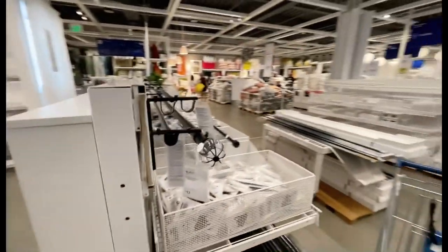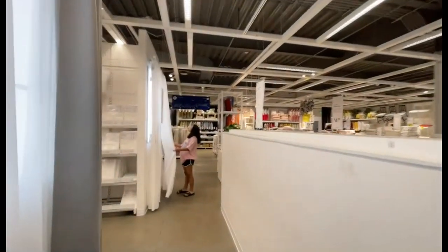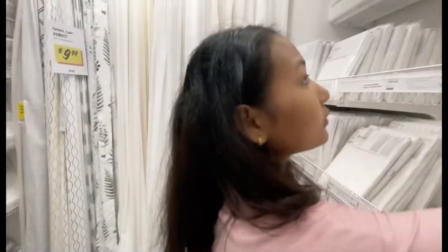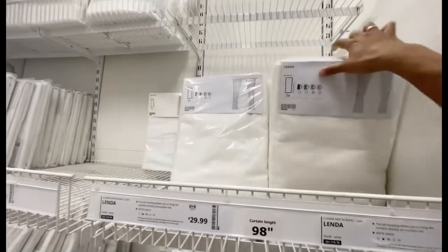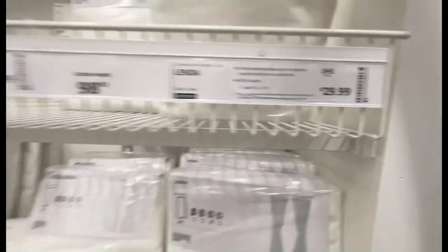They also have the curtain holders — a lot of them. If you like black and gray, a little bit lighter color, white, or bright white. We actually need a curtain ourselves, so we're looking for a white one. We found it — it's called Lenda. It's pure white and the price is $29.99 for one, and it's a 98-inch length.